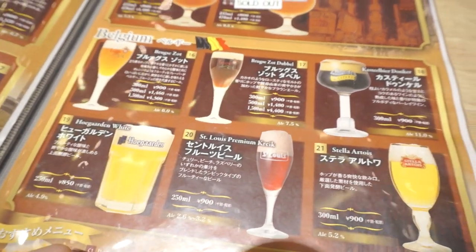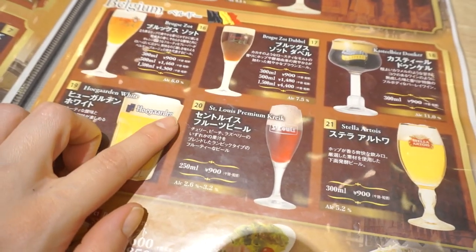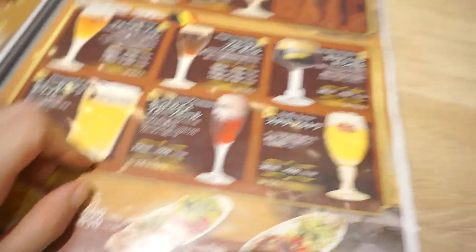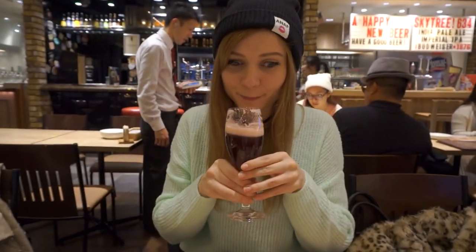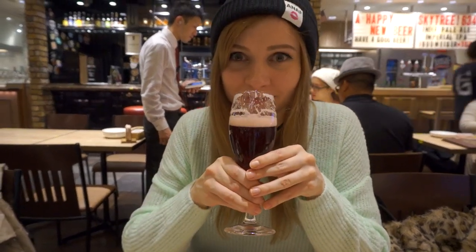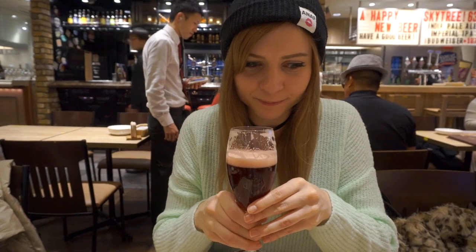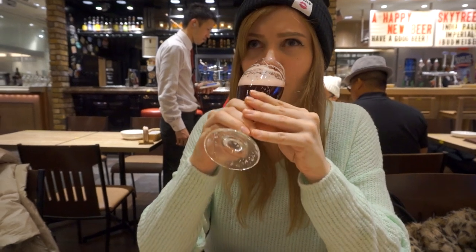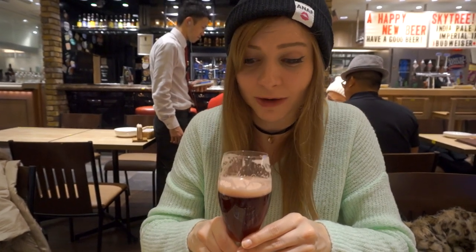We asked them what their osusume beer — which one they recommended — was. They said this one here, the St. Louis Premium Kriek, which is a very fruity beer. Kelsey tried it and said it tastes like juice. It tastes like raspberry juice — it smells super raspberry. It's really good. I can taste cherry and raspberry a lot. It says there's peach in there but I don't really taste peach. That's delicious.